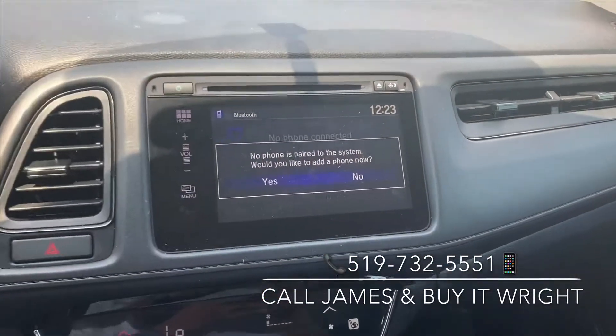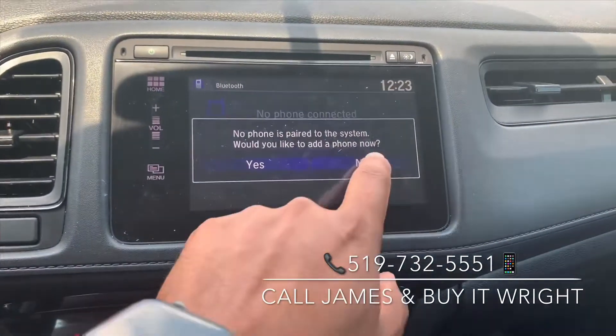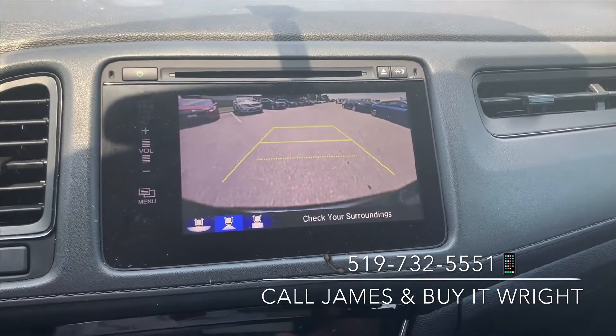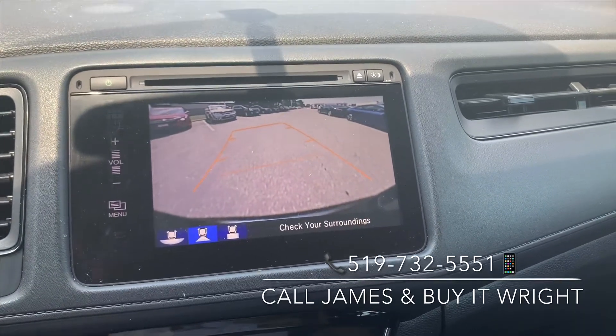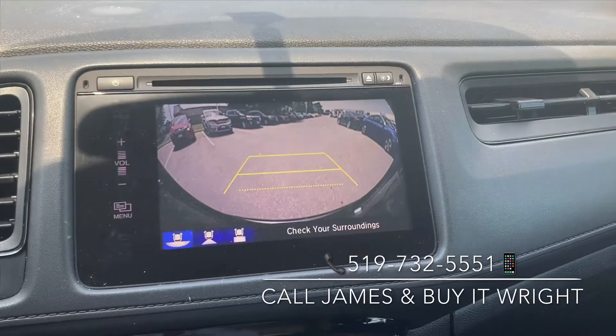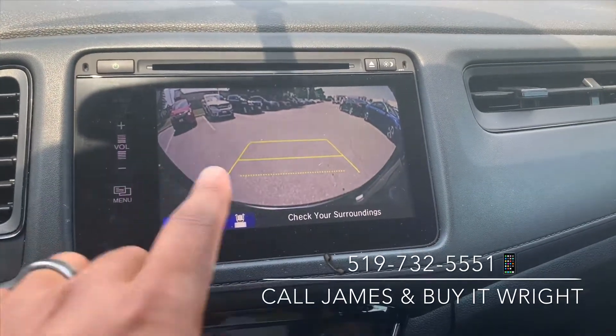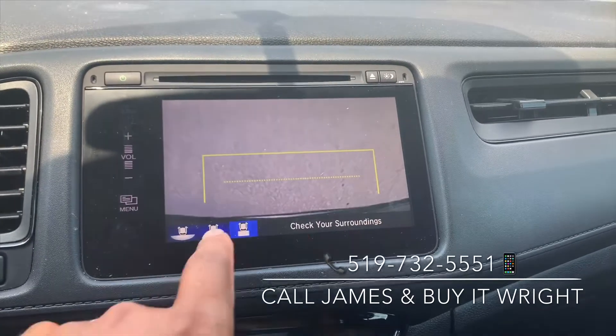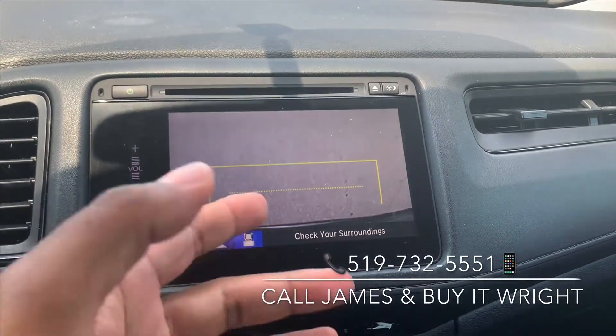On the dash, this is a touchscreen display — very user-friendly and easy to use. This is the display for your backup camera, which shows you a couple different views. Right now this is the regular view, so as you turn the wheel, it's going to show you where you're going. I like to use the wide-angle view, so when you're backing out you can see what's coming beside you. You can also look straight down, so you'd be able to see your rear bumper — and if you had a hitch, you'd be able to see the hitch.